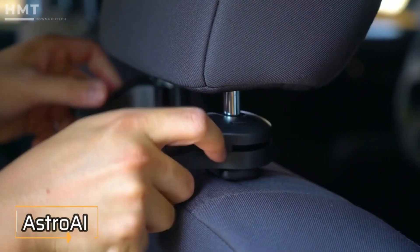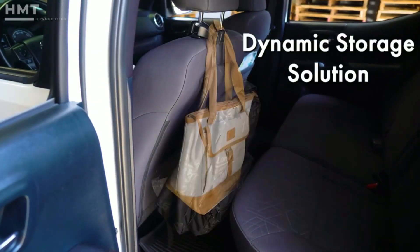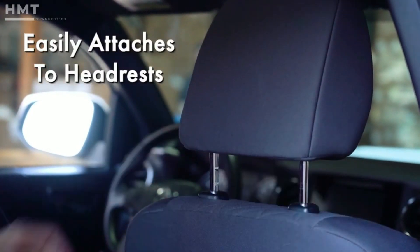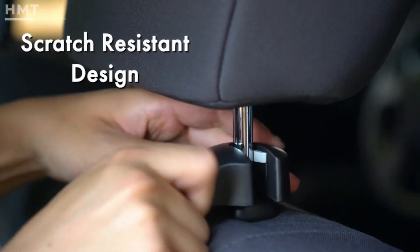Convert your vehicle's headrest into a convenient storage space with the Astro AI CarHook. Organize all your belongings from clothes, backpacks and handbags to umbrellas, shopping bags, and much more. The CarHook easily attaches to headrests in your car, truck, or SUV using silicon rubber to prevent scratches.